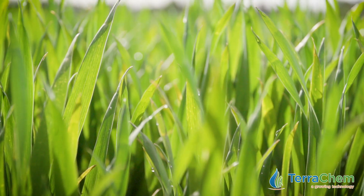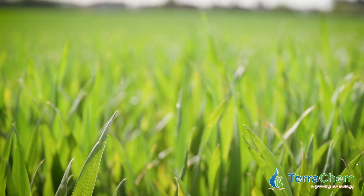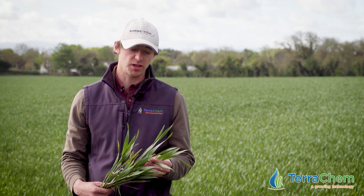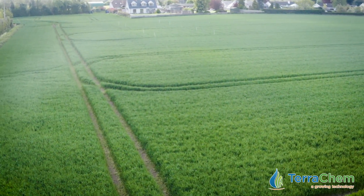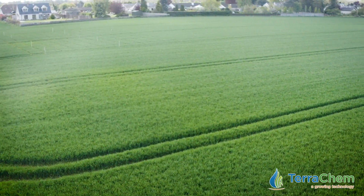We're getting a lot of queries from across the country in winter wheat at the minute, given the recent weather. There has been a lot of rainfall in recent times and some parts of the country are seeing their wettest May in seven years. There is quite a significant amount of rain promised for later in the week, and there is a lot of concern about septoria pressure across the country.